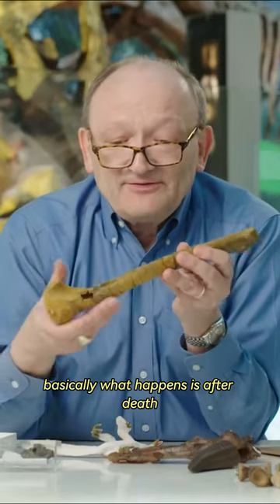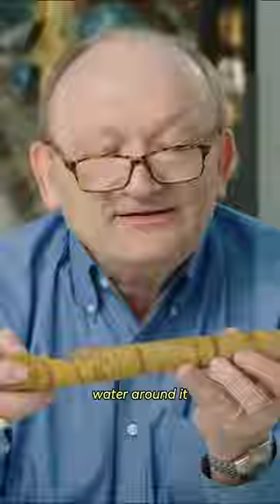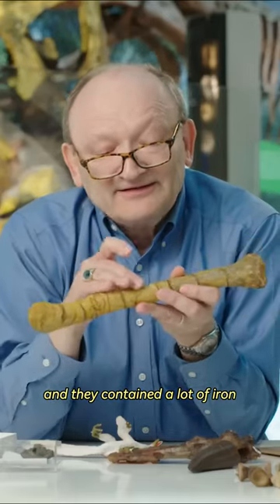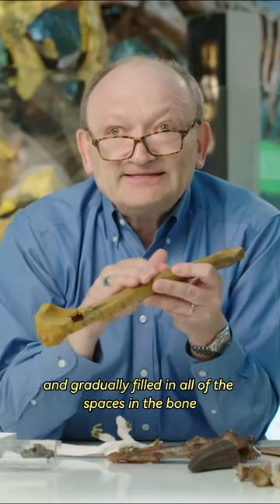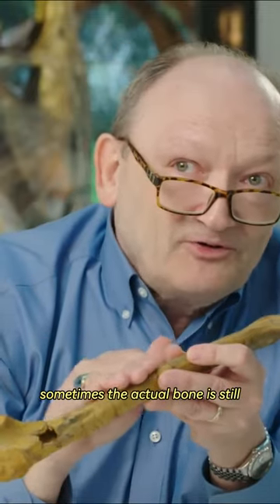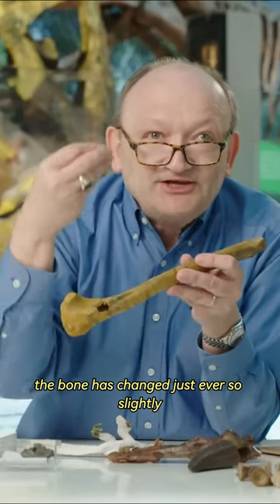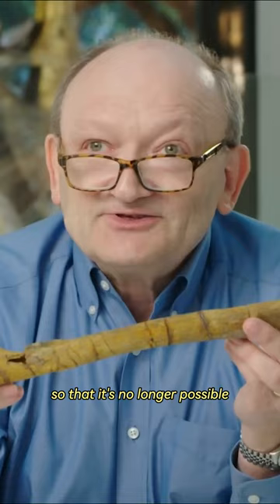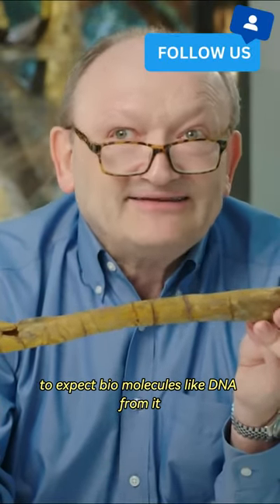Basically, what happens is after death, minerals infiltrated this bone from the groundwater around it, and they contained a lot of iron. That's why it has this yellowish-brown color, and gradually filled in all of the spaces in the bone. Sometimes the actual bone is still pretty much preserved, but in most cases the bone has changed just ever so slightly so that it's no longer possible, for instance, to extract biomolecules like DNA from it.